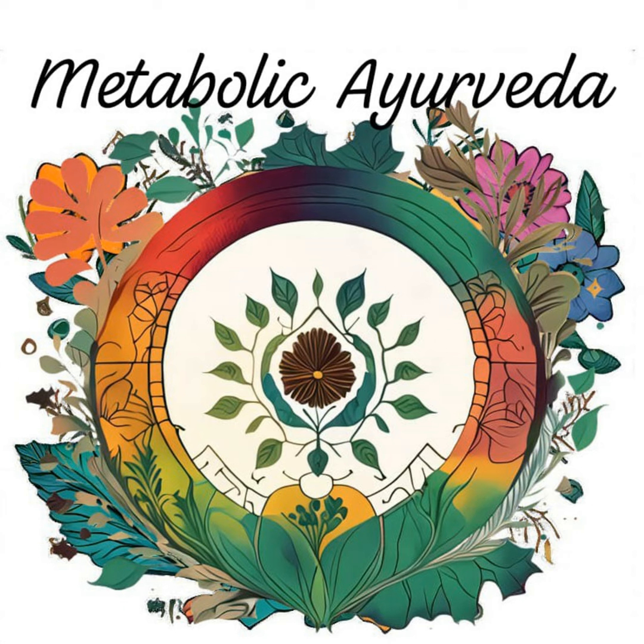Welcome back to Metabolic Ayurveda, Nourishing Health. I am Dr. Shubham Mahajan, your host and guide on this journey toward holistic wellness. In our previous episodes, we explored the foundational principles of Ayurveda and Dushik balance, nutrition and mindful movement. Today, we will uncover the potent healing properties of Ayurvedic herbs and how they can support metabolic health naturally.